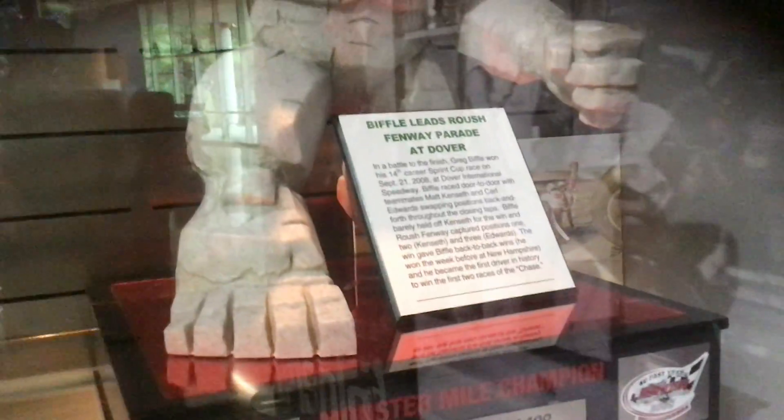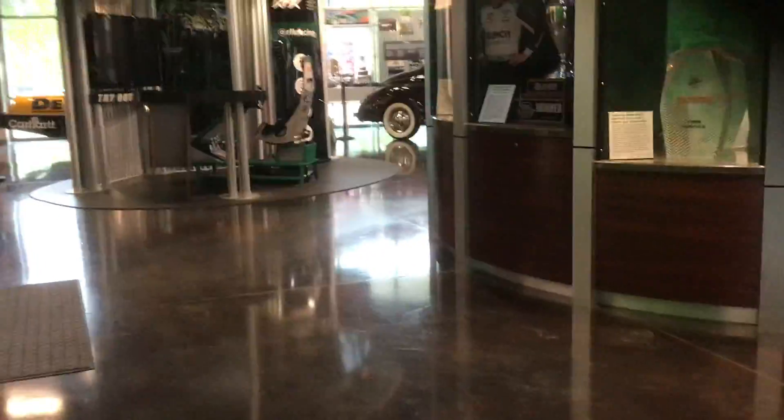Miles the Monster with the slingshot Drake Biffle car. Biffle leads Roush Fenway parade at Dover — makes sense. He was the best driver at Roush for a while.